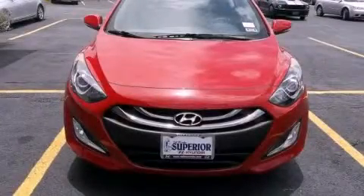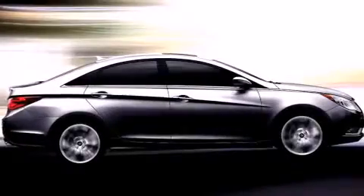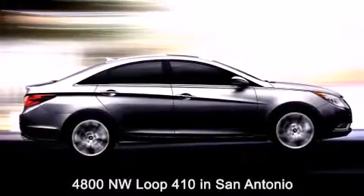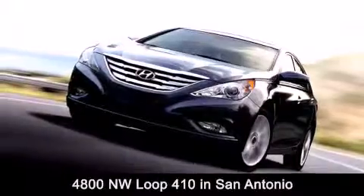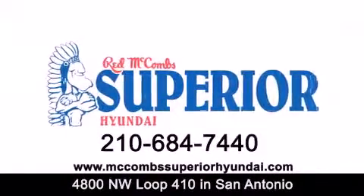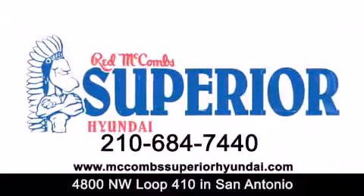This automobile won't last long at this price. Call and arrange a test drive now. Red McCombs Superior Hyundai is located at 4800 Northwest Loop 410 in San Antonio. Contact us today to find out about our specials or visit us at McCombsSuperiorHyundai.com. Red McCombs Superior Hyundai — when you deal with red, the deal gets done.